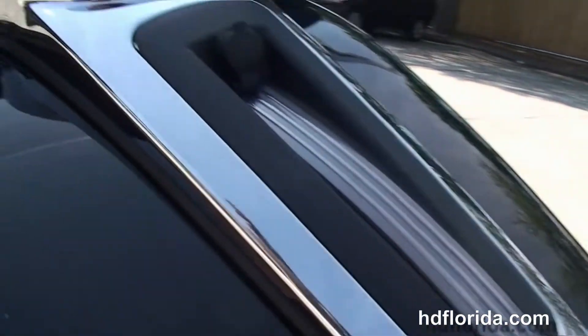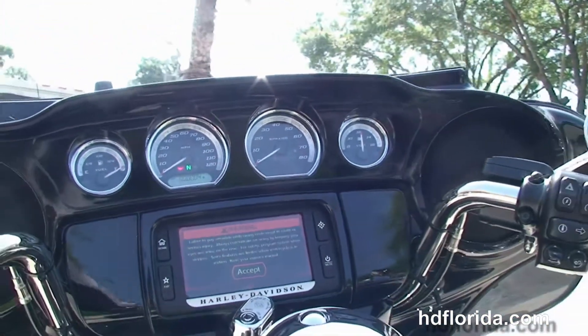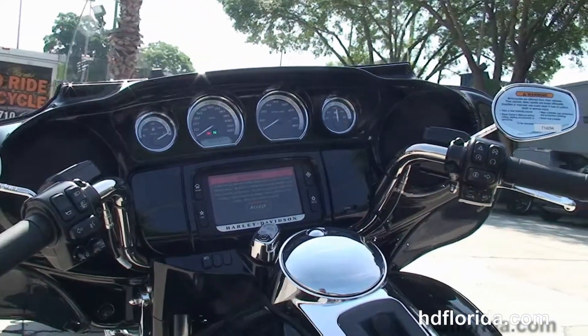Extended passenger area, Tour Inspire 2-up seat, 6 gallon fuel tank, and out front we have the gloss black all new redesigned slipstream Batwing fairing.